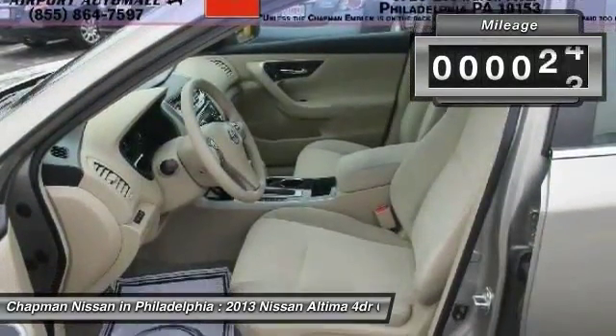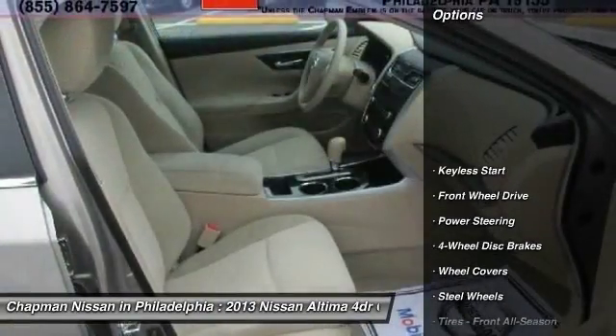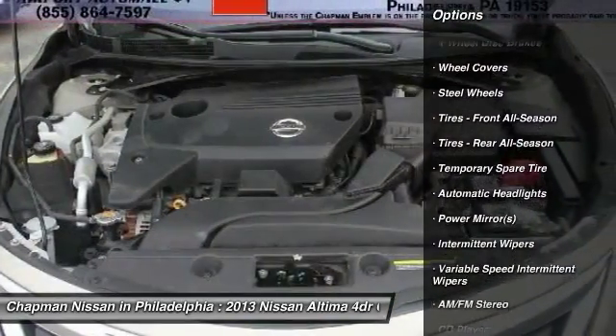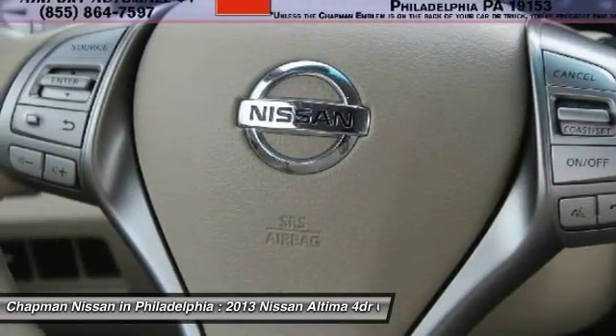Chapman Nissan prides itself on value pricing all of its vehicles and exceeding your expectations. If you visit our website at www.ChapmanNissan.com, you will have access to more photos, the full Pure Cars value report, and a vehicle history report.